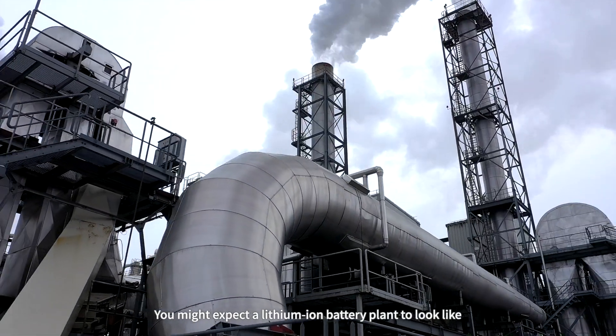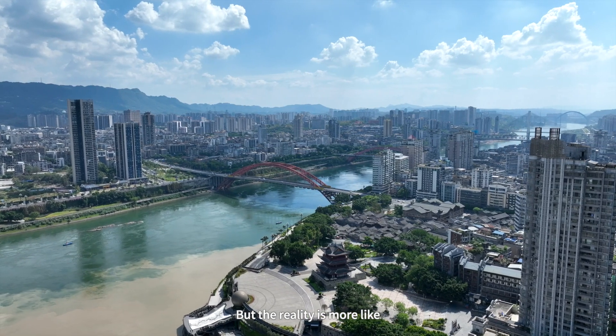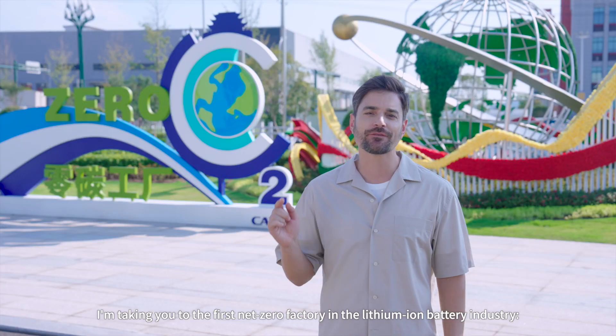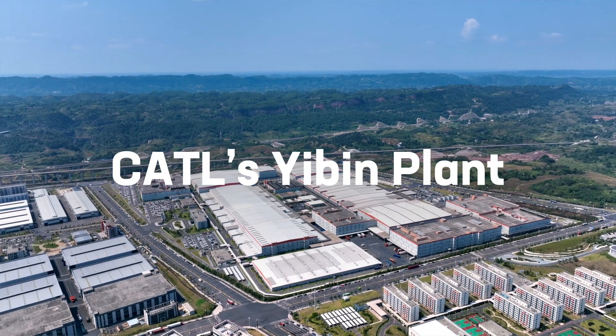You might expect a lithium-iron battery plant to look like this or this, but the reality is more like this. Today I'm taking you to the first net zero factory in the lithium-iron battery industry: CATL's Yibin plant.